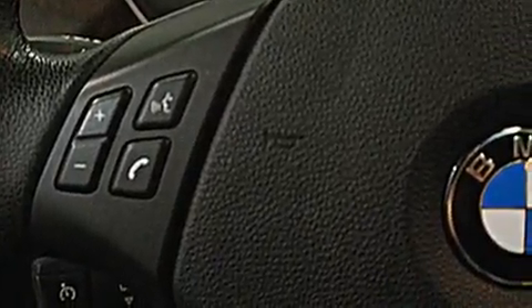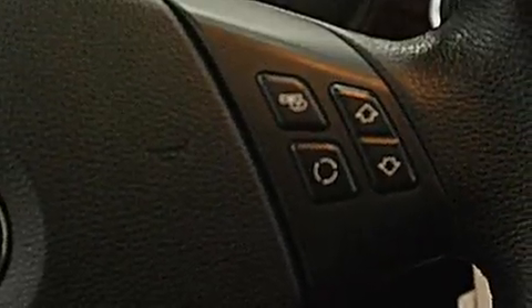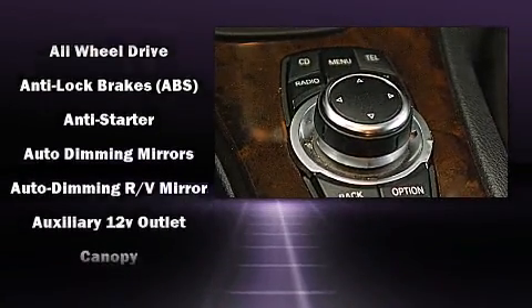Backseat passengers will appreciate the rear audio controls, allowing them to make easy adjustments to the stereo system. With high intensity discharge headlights illuminating your path, you'll always appreciate maximum visibility.